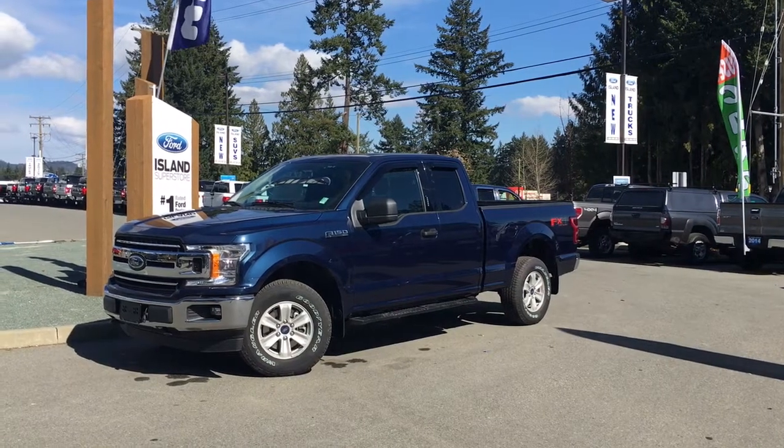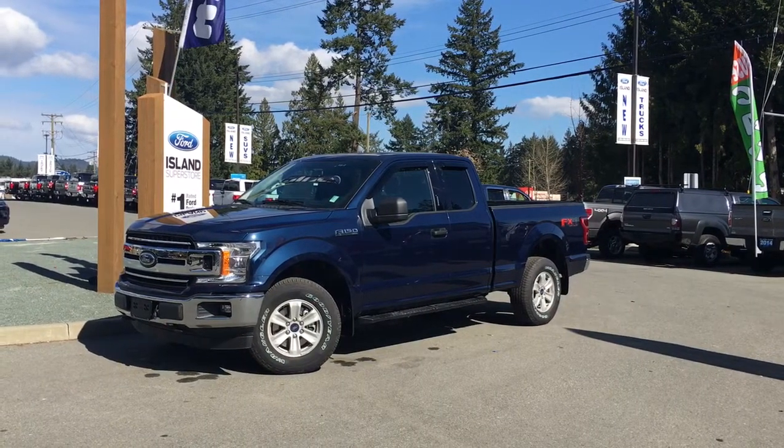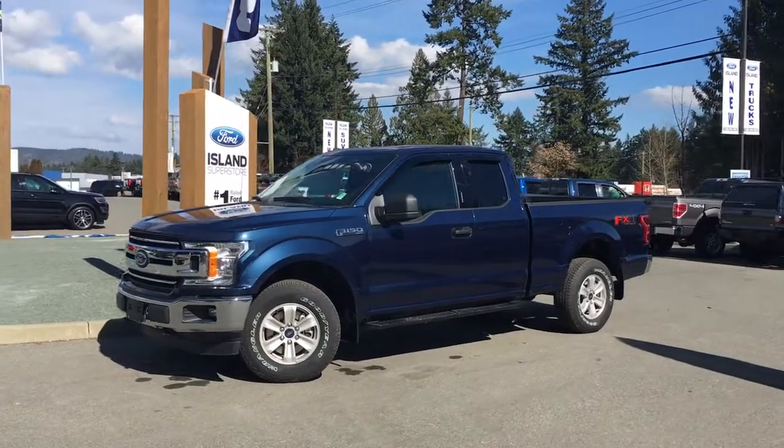Thanks for joining us today at Island Ford Superstore, located on Orcross Road in Duncan BC off the Trans-Canada Highway. We're in the Cowichan Valley on Vancouver Island.